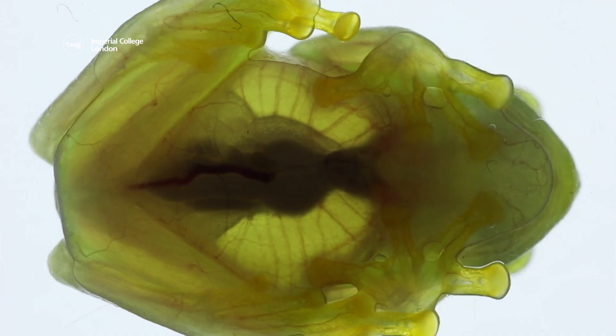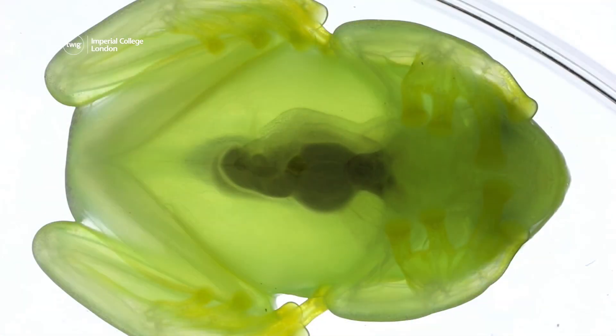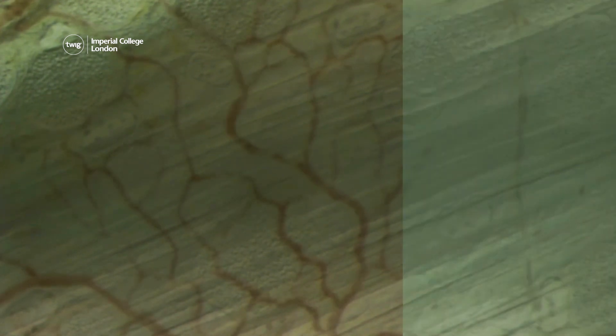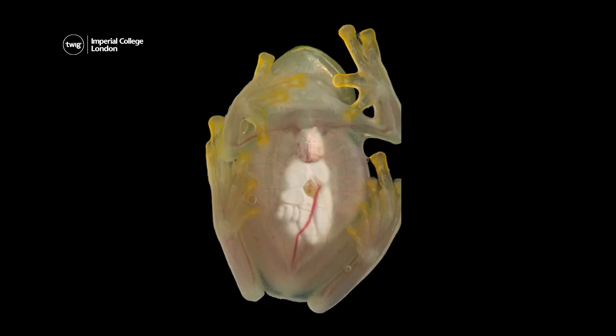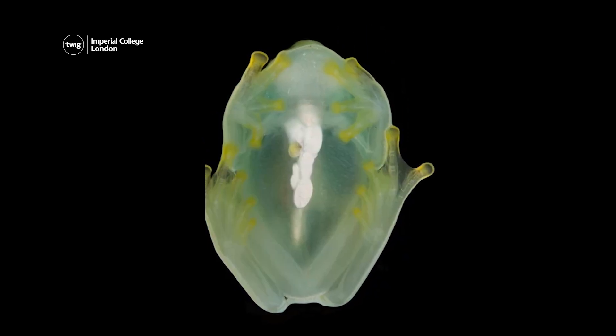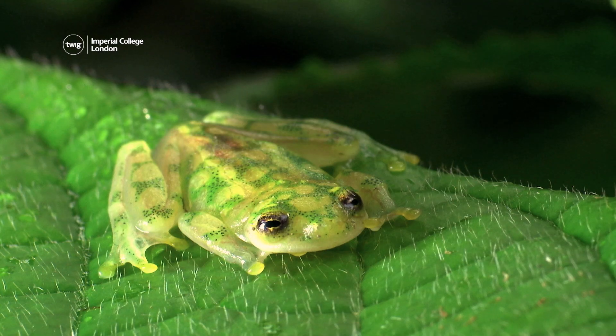Scientists filmed the frogs when they were awake and when they were asleep. They noticed that when the frogs were awake, red blood could be seen moving through their bodies. But when the frogs were asleep, less blood could be seen moving through, enabling them to become almost invisible to other animals — making it hard for hungry hunters to eye them up for a snack.